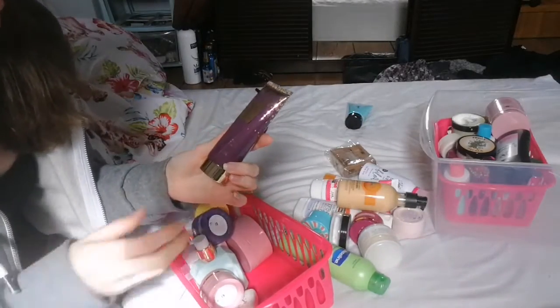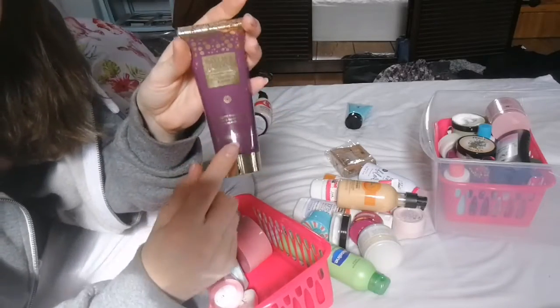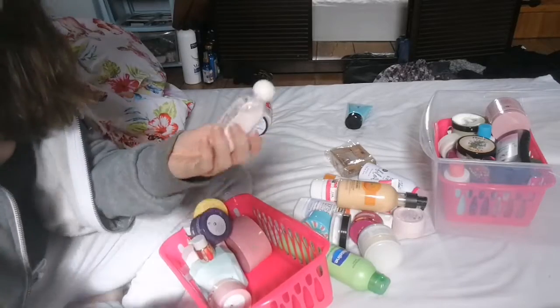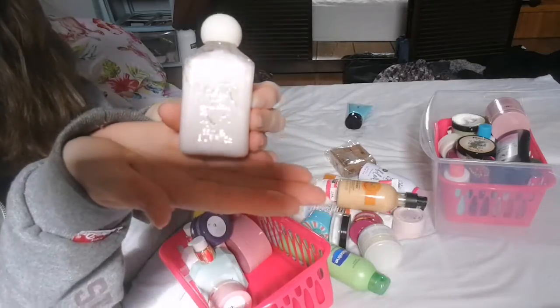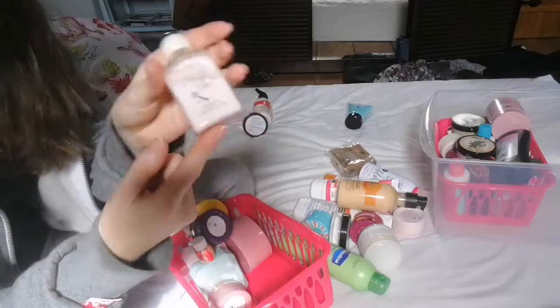Next up is the Bayless and Harding Wild Blackberry and Apple. I have the body spray of this and I'm just not a fan of it, so this one is being decluttered. Next up is the Be Enchanted Body Lotion — I must have got this in a little set, but this one is going.